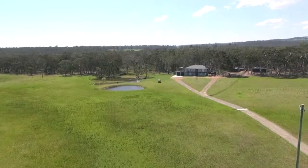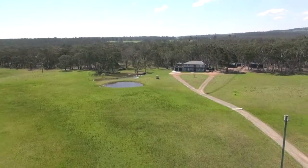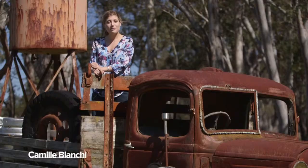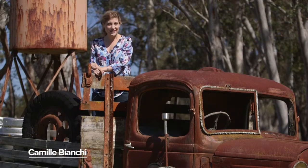And if you think the countryside's charming, this house ups the ante with a view over the 25 acres of the property from a wide deck. It's complemented with sunshine and breezes.